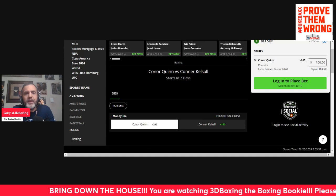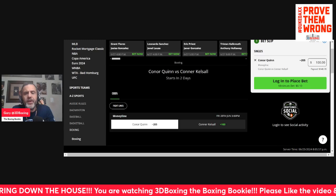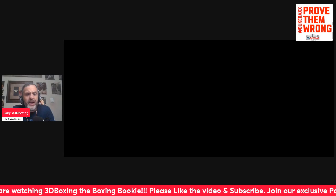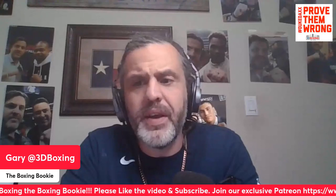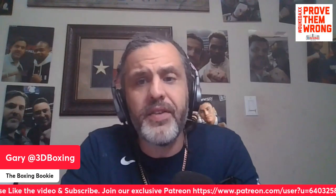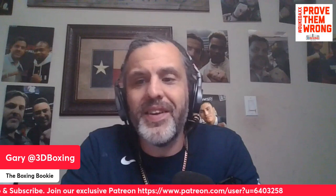Let me know what you guys think — leave your thoughts and comments below. Please like, share, and subscribe. Follow 3D Boxing and 3D Boxing Blog on all forms of social media. The Boxing Bookie covers every single major fight showing how to consistently make money betting on boxing. Join the Patreon — link is in the description and in the banner below. It is June 26, 2024, from Texas to the world. Thank you and God bless.